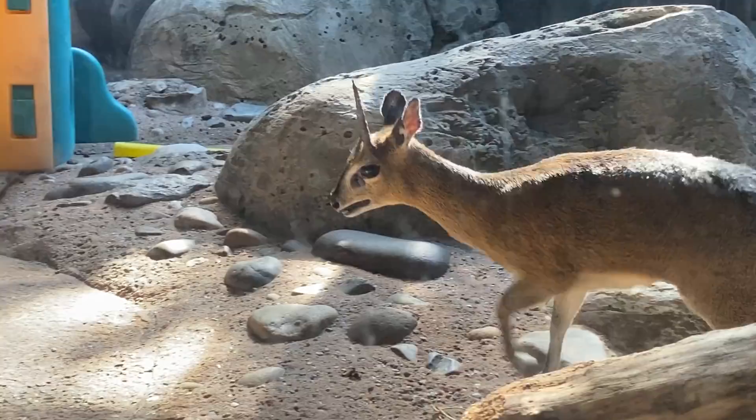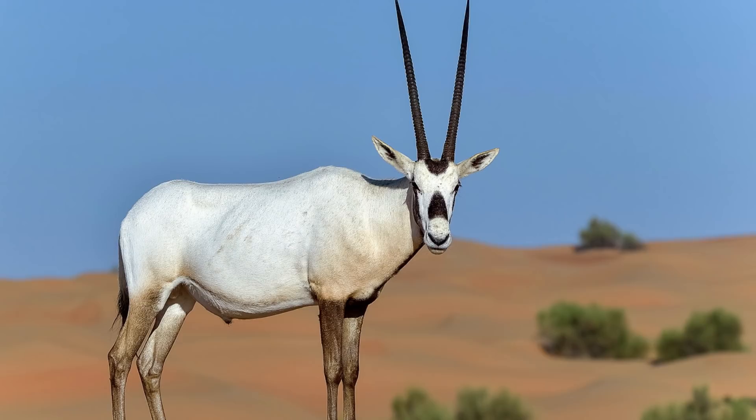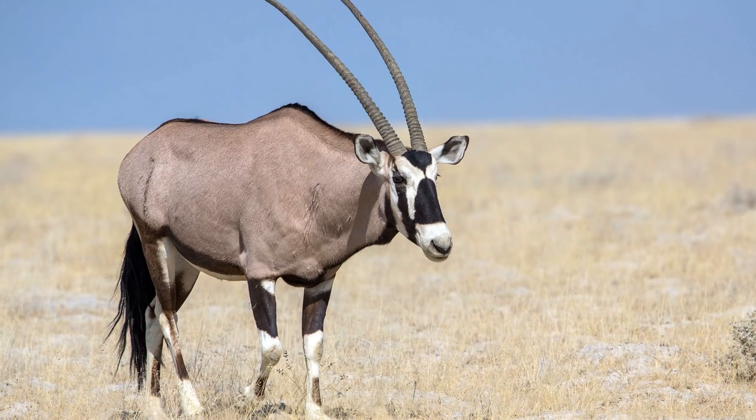Here we have a Klipspringer that is native to Africa. From the beginning, I knew that I wanted to make an Oryx Pokémon in my region — another type of antelope common in Africa and Arabia — so I'm going to make its pre-evolution based on the Klipspringer, this cute dwarf antelope from Africa. They will both be electric and use their horns as lightning rods. Let's do this.